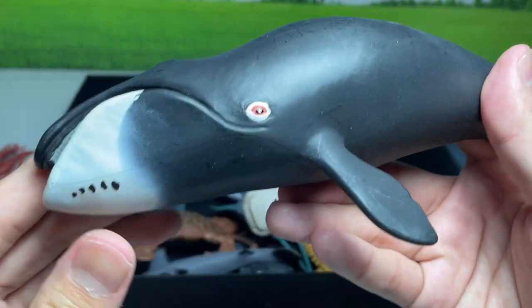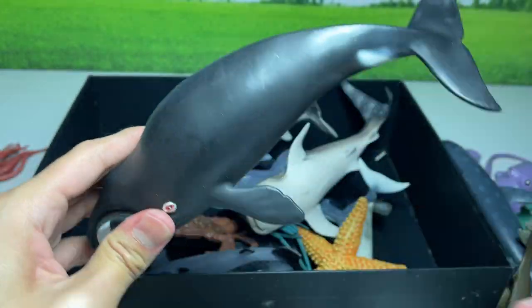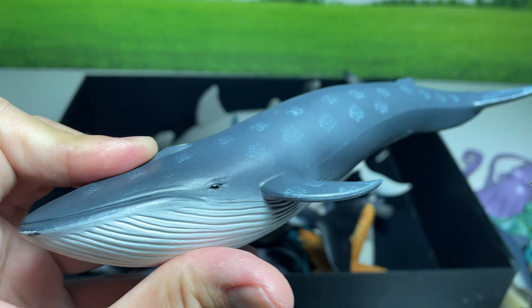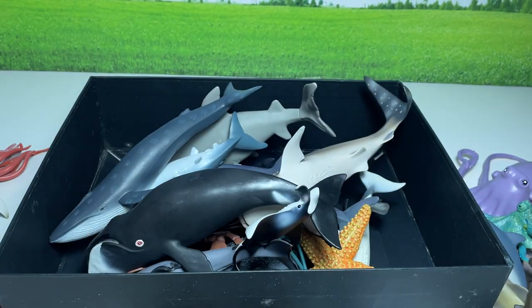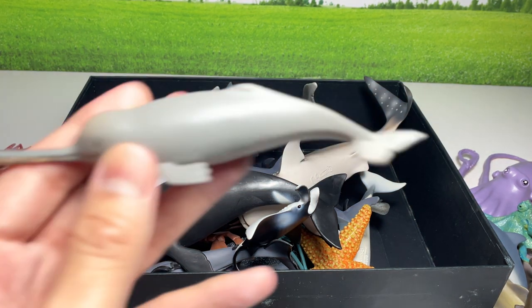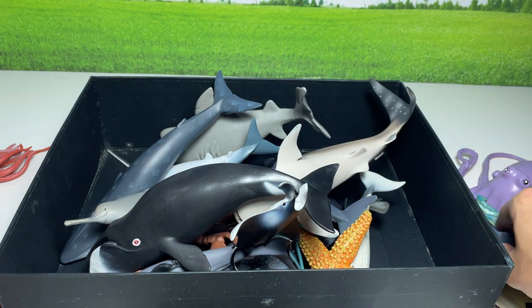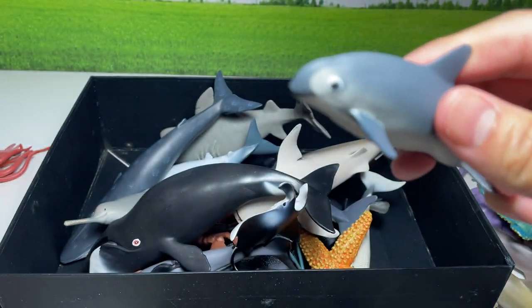I really like this — it is really huge. A bowhead whale, it's a 2014 figure. I really like this sea animal — this is actually from Collecta. Ganges river dolphin. Vaquita right over here — it's also one which we have purchased very recently.